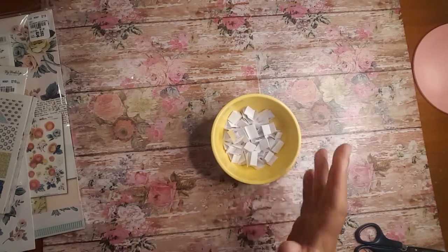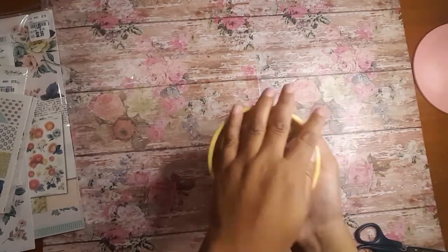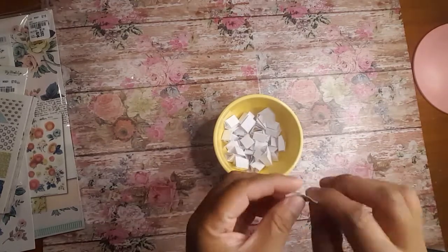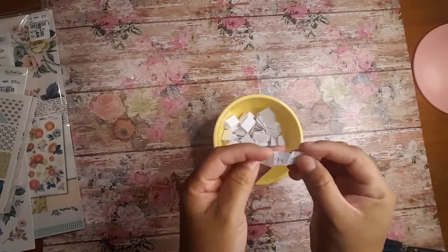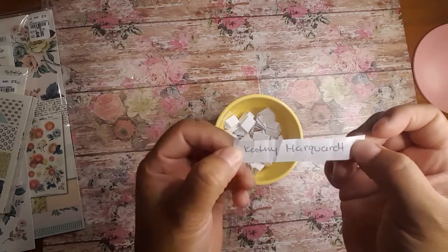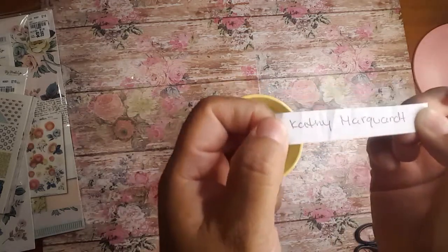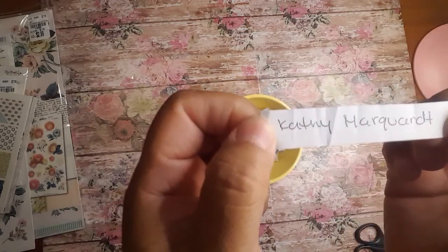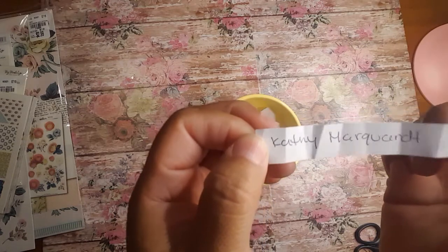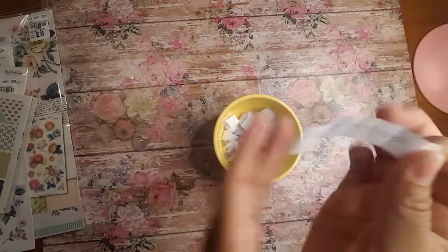With that being said, let's go ahead and pick a winner. I'll just go ahead and give it a little shake here. And let's do this one here. Kathy Marquart. Yay Kathy! I am so sorry if I'm butchering your name, girl, but you are the winner. Go ahead and send me an email with your information so I can go ahead and send this to you as soon as possible. Kathy, congratulations girl, you won.